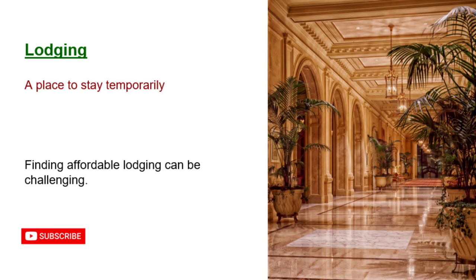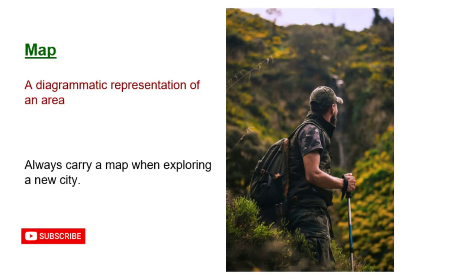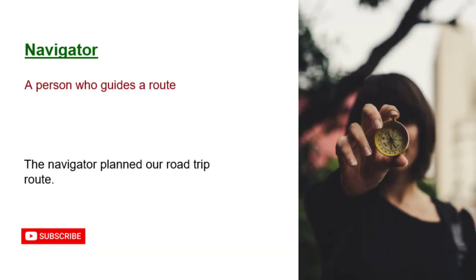Lodging: a place to stay temporarily. Finding affordable lodging can be challenging. Map: a diagrammatic representation of an area. Always carry a map when exploring a new city. Navigator: a person who guides a route. The navigator planned our road trip route.